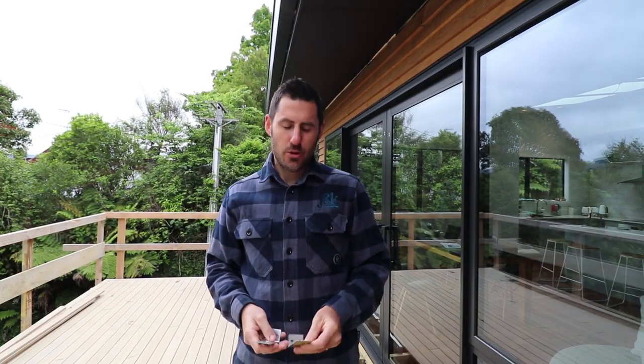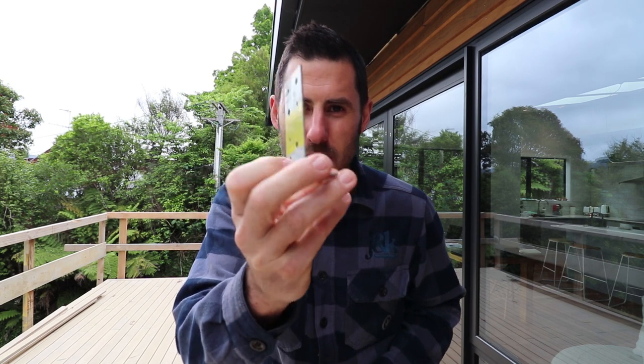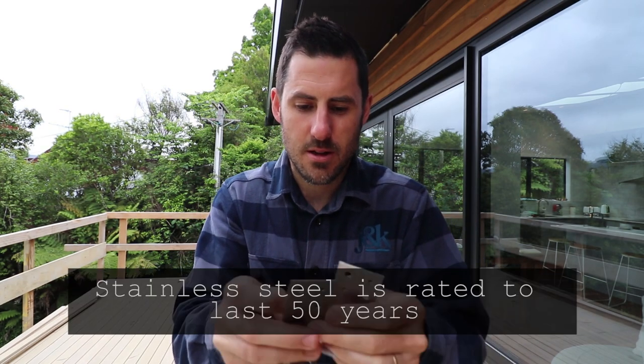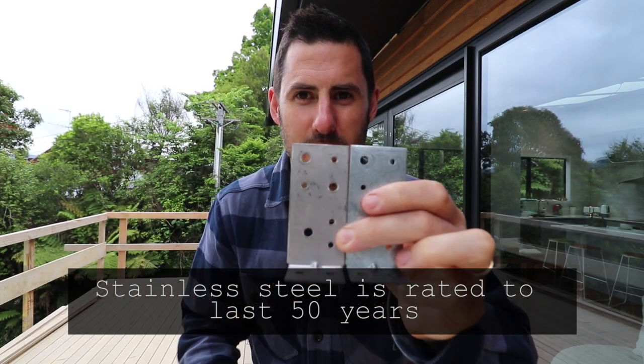I made a huge mistake. In my landscaping vlog I talked about CPCs and how I had to install 200 of these. The problem is I was supposed to install a different type — you can't really tell the difference too much, but one is more shiny than the other.